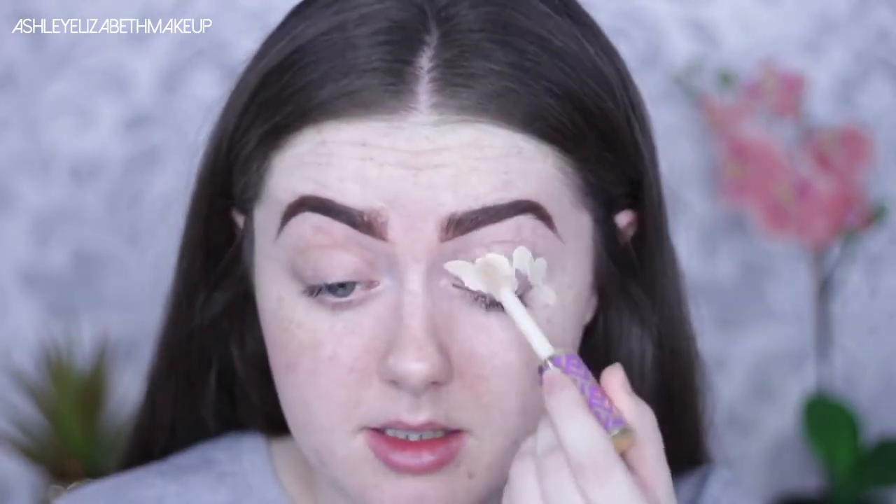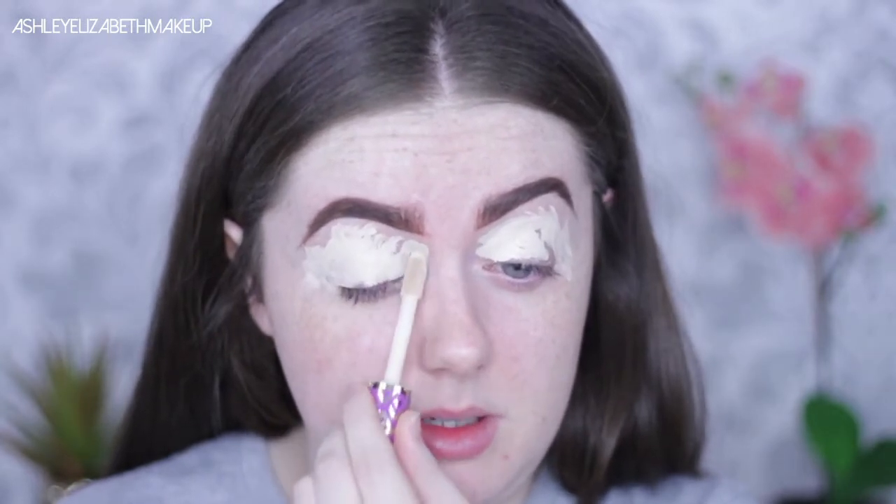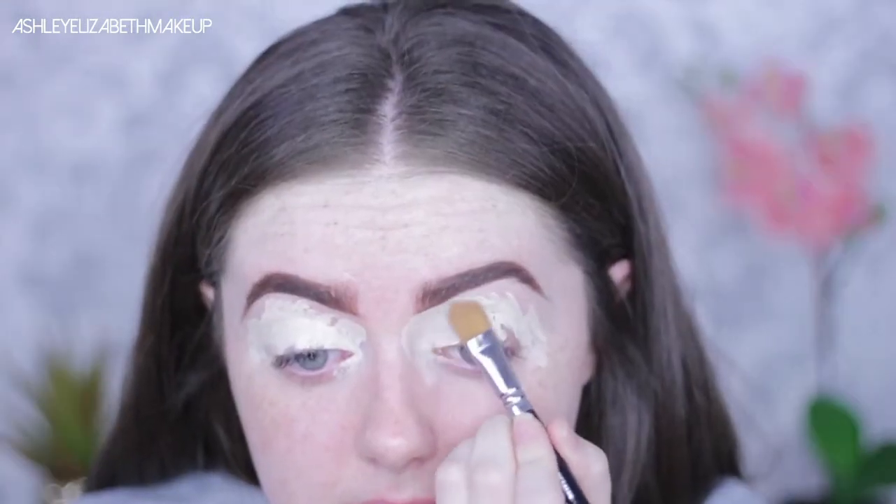I don't have a specific eye primer that a YouTuber made me buy — I could have gone with Soft Ocre but mine ran out ages ago. I'm taking my Tarte Shape Tape in the shade Fair. I don't think I've come across a YouTuber, or honestly a human being, who doesn't like Tarte Shape Tape.